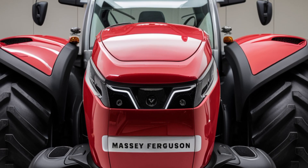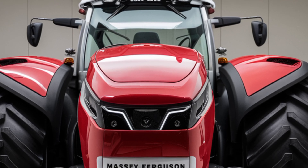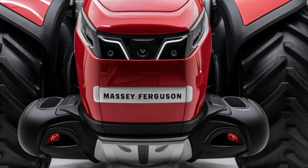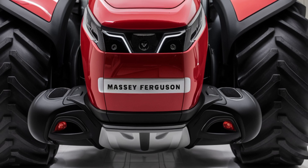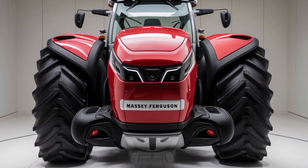and user-friendly design, the Massey Ferguson 9500 is the perfect choice for farmers who want to improve their productivity and get the most out of their equipment. If you're in the market for a new tractor, the 2025 Massey Ferguson 9500 should definitely be on your radar.